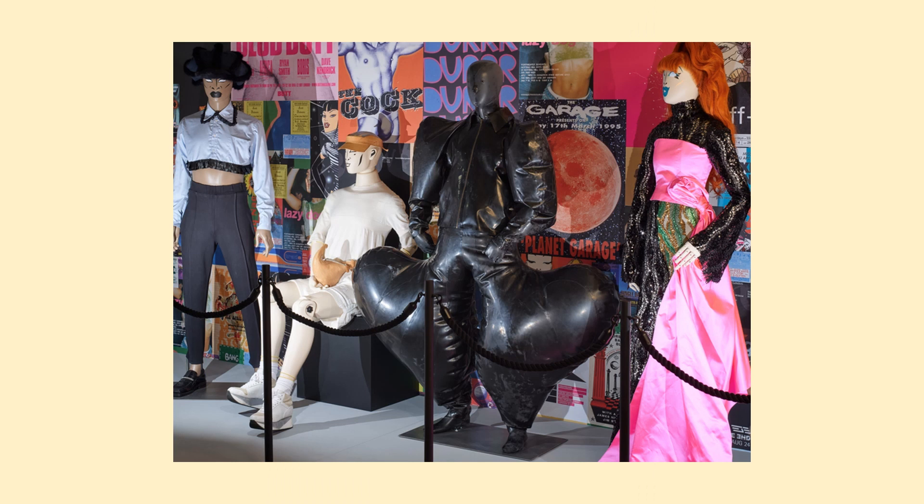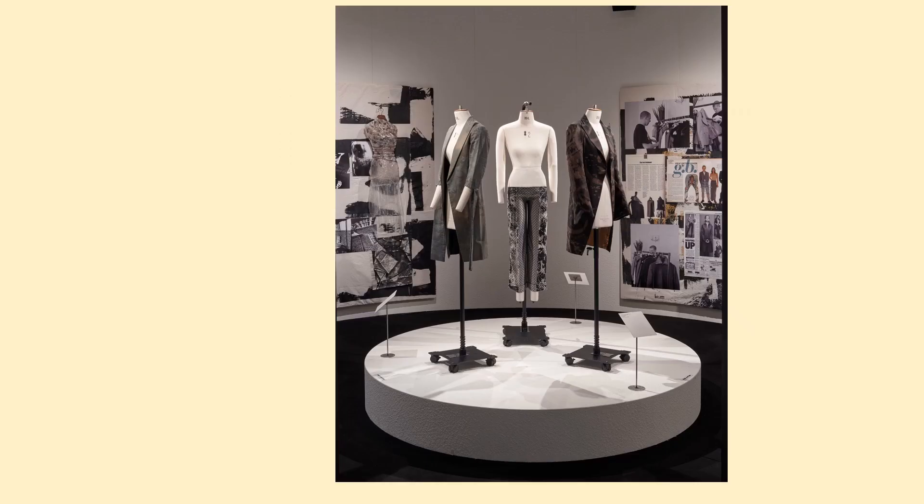Sam Smith's eye-catching latex suit is located in the club room. The custom-made inflated suit was created by Harry. The look was created for Smith in just five days ahead of the 2023 Brit Awards. Harry is a son of a latex farmer in India. He studied menswear at the London College of Fashion, and his latex creations are made on his father's farm in India.